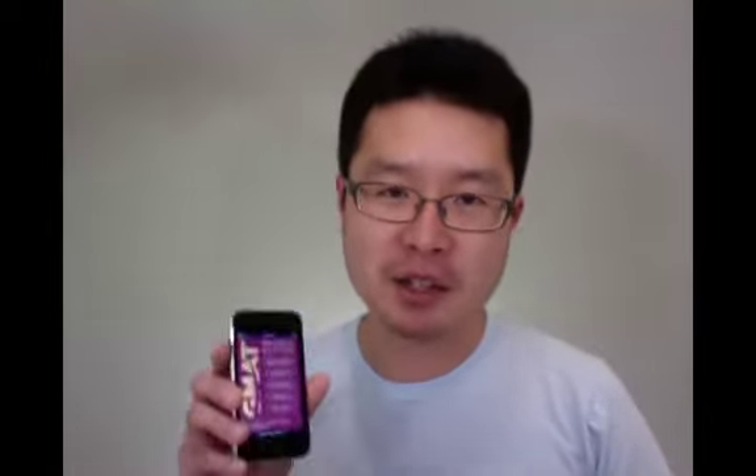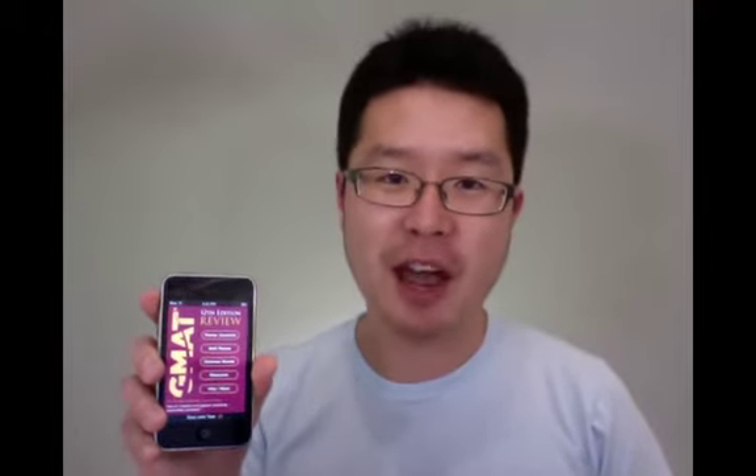Hey everyone, this is Eric Bond, the founder of BeatTheGMAT.com, and today I wanted to do a hands-on review of the new official guide for GMAT Review 12th edition app. This is the very first mobile app that has been produced by GMAC, which is the company behind the GMAT test.